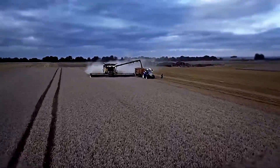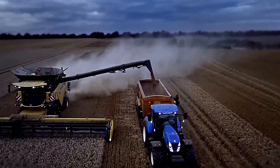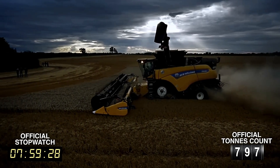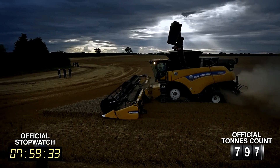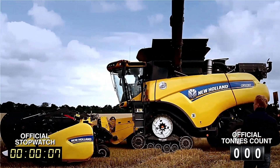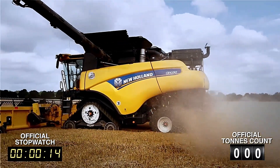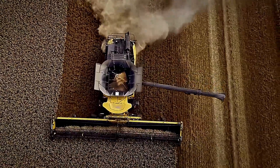To support the operator, the machine comes equipped with advanced technologies including the IntelliSteer satellite navigation system, the OptiClean automatic leveling system, and the highly efficient Roto Thresher system. Such high-end functionality and build quality come at a premium — the starting price for the New Holland CR 10.90 is approximately $560,000, making it a serious investment for those who demand top-tier harvesting performance.